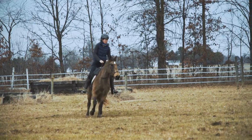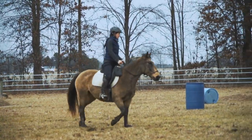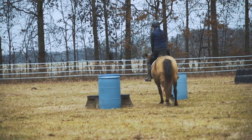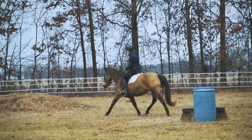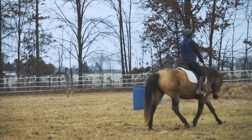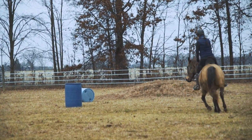I know her whole history. She's very healthy, totally sound, no vices. She's fairly green under saddle, but she's been raised around people her whole life and is super confident, super trusting, super willing, very calm.